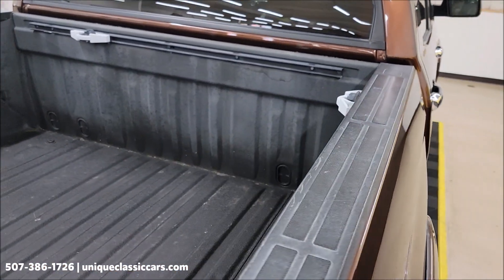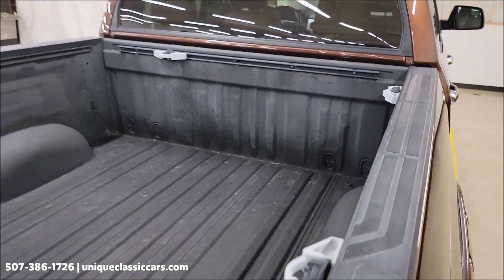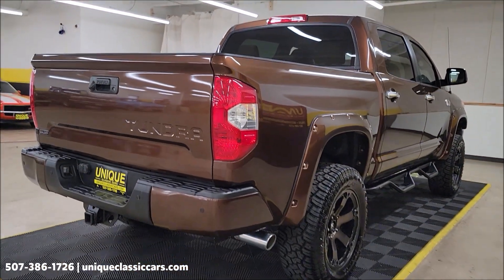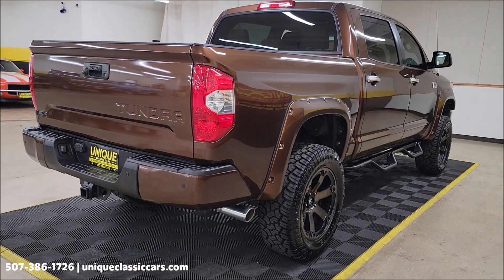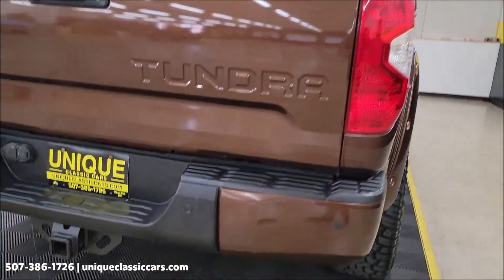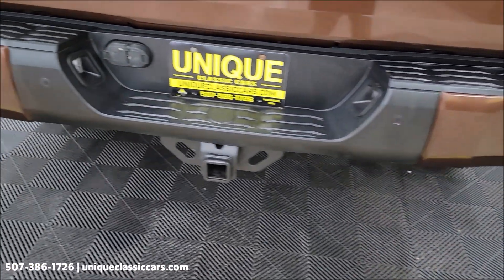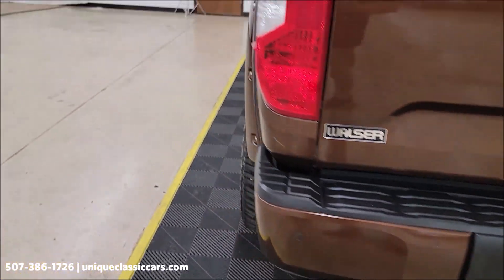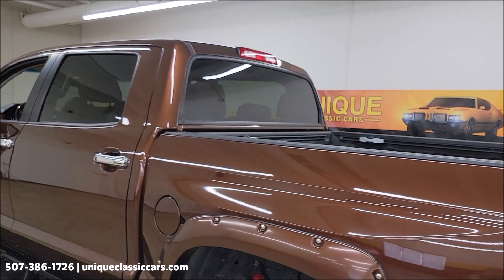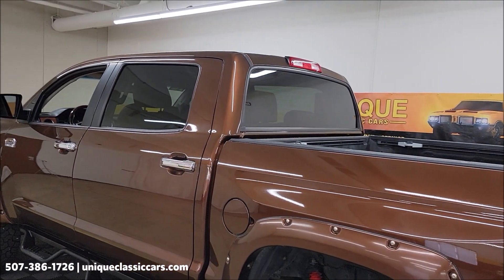Also, a spray-in bed liner. We do consider trades, financing is available, and of course we can assist with transportation. Rear parking assist, and it also has blind spot monitors. Built-in tow package as well as trailer brake.